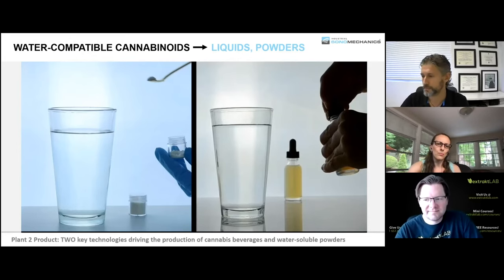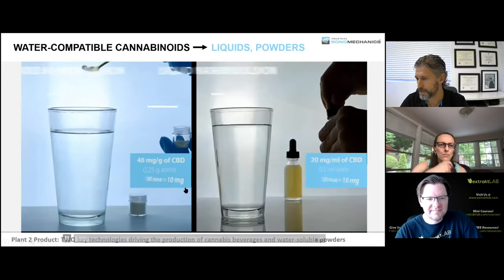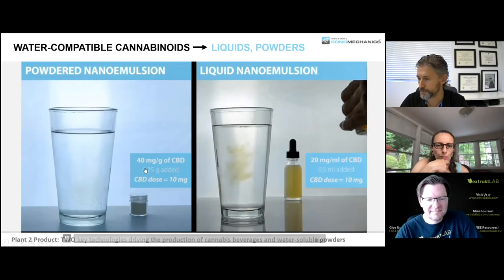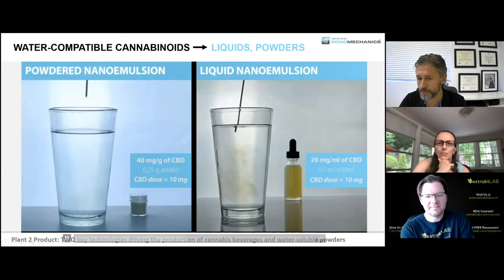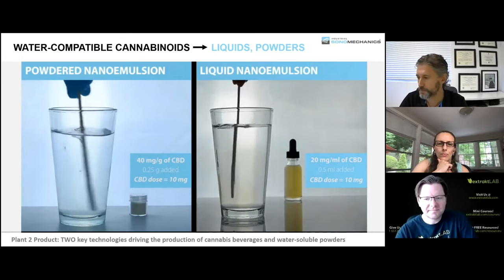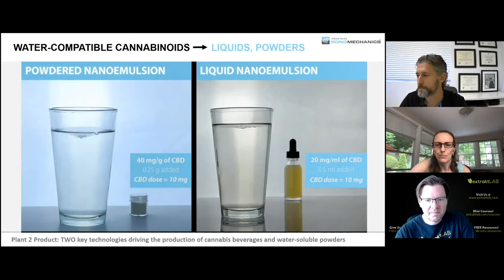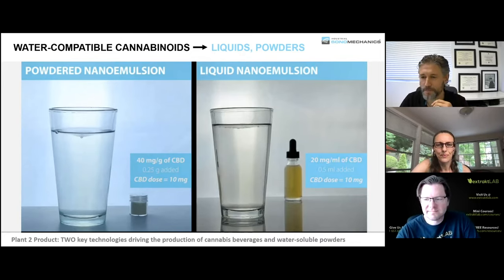Once you make a nanoemulsion, you can have it in powdered or liquid form. Once dosed into water or any water-based beverage, you stir it in and it remains permanently stable. Powders can also be compressed into tablets and then the beverage is your saliva — it dissolves quickly, disintegrates, and you swallow it as a sort of saliva beverage.